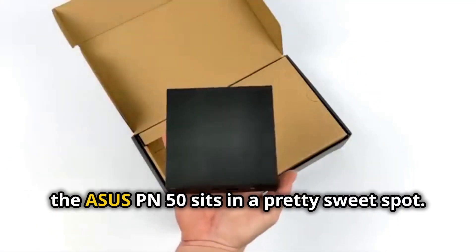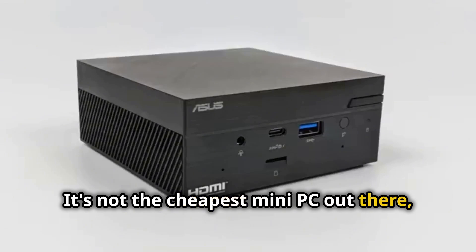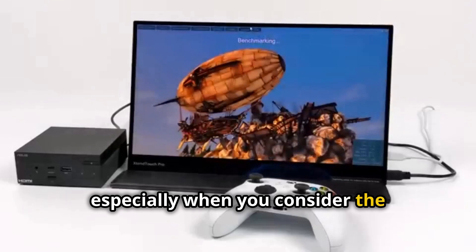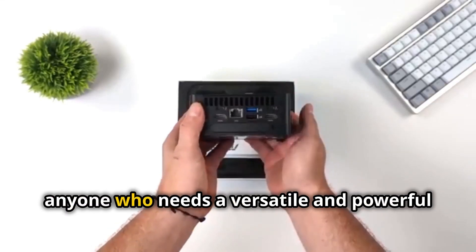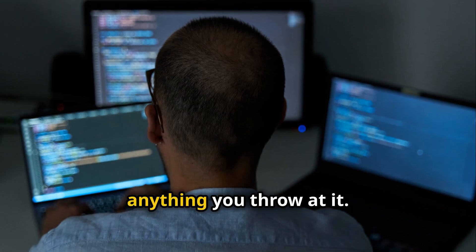In terms of price, the ASUS PN50 sits in a pretty sweet spot. It's not the cheapest mini PC out there, but it's also not going to break the bank, especially when you consider the performance and features you're getting. Overall, the ASUS PN50 is an excellent choice for anyone who needs a versatile and powerful mini PC that can handle just about anything you throw at it.